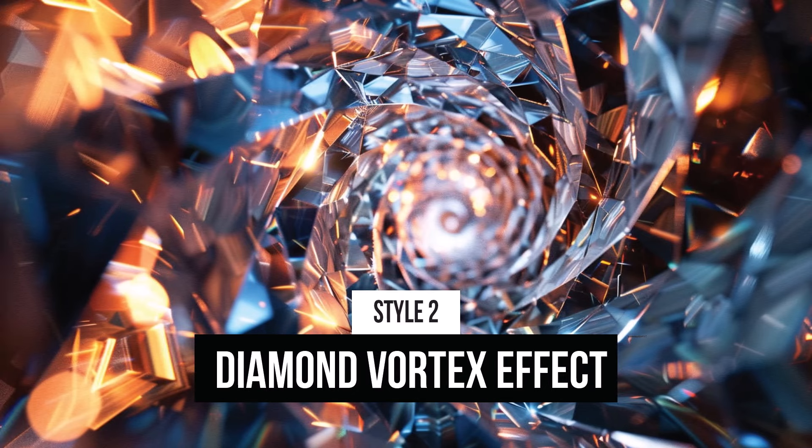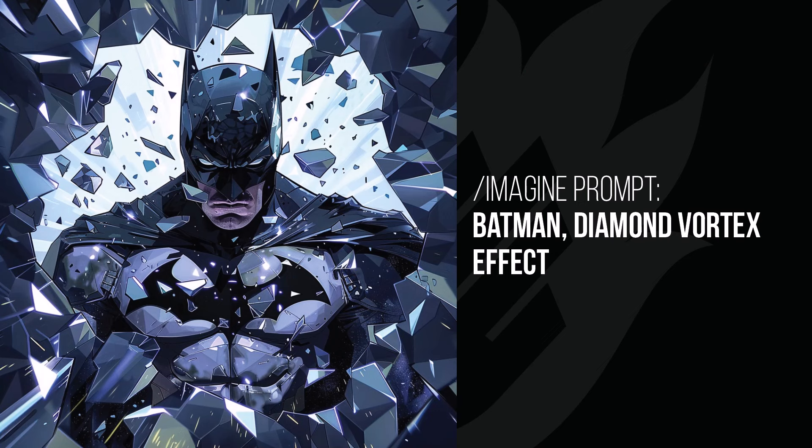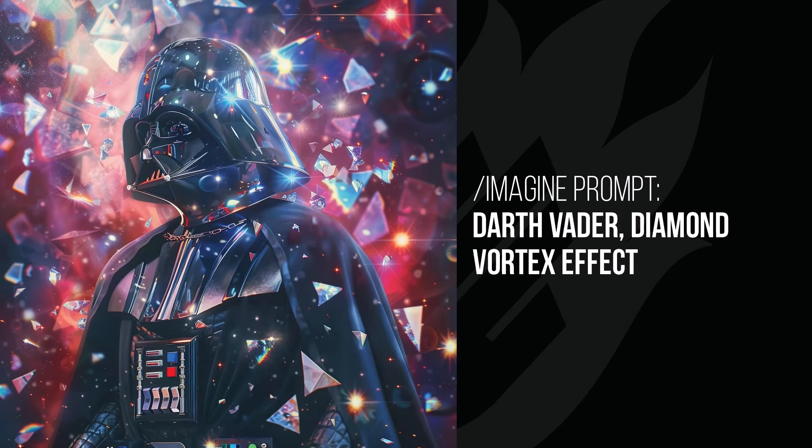And a diamond vortex effect. This was a little bit different again. You can see with Batman it's like he's busting through some diamond and shattering through, and there's a nice little vortex of pieces being sucked in around him. Darth Vader looks like he's stuck inside some kind of diamond universe — an interesting effect. The shimmery kind of reflection of the diamonds and his helmet adds something to that image, which is kind of glamorous in a way.